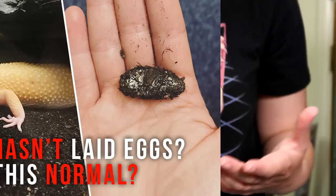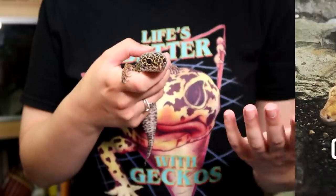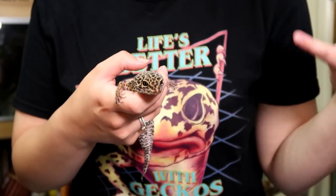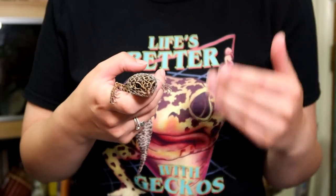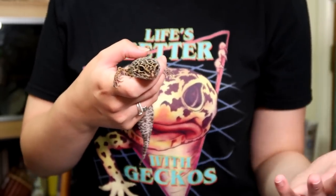Now if you've seen my video on whether or not it's normal that your female leopard gecko has laid eggs, you know I have a lot of information – weights, feeding patterns, egg laying stats – everything that I've noted down for years on my geckos. To make that easier to digest, I like to make graphs.